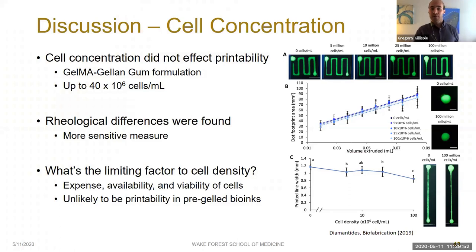A very recently published study suggests that cell concentration can affect printing outcomes in a collagen solution, but it seems reasonable to expect that cells might affect printing outcomes in weak, ungelled bioinks, while these effects are drowned out by the relative contributions of the hydrogel in stronger pre-gelled bioinks. Rheologically, we did find minor differences between our bioinks, which to me says simply that rheology is a more sensitive measure than our crosshatch or five-layer tube structures.